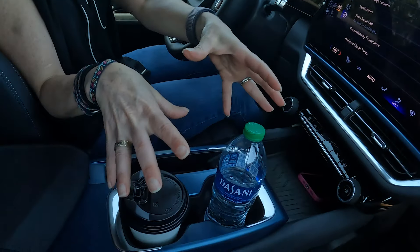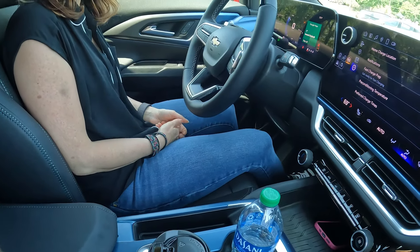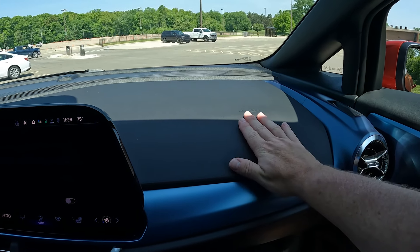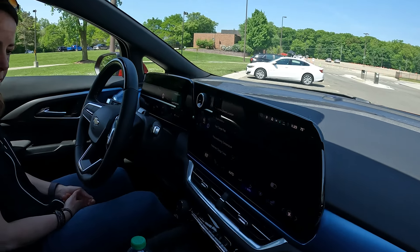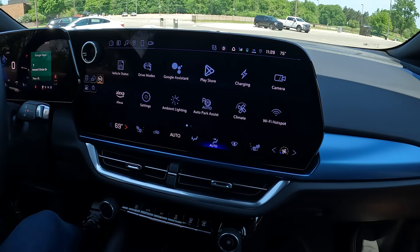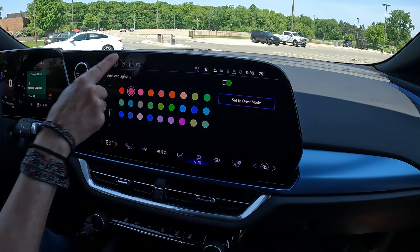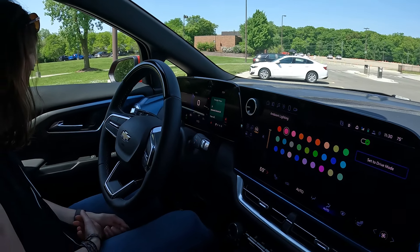The cup holder location is good — there's no chance the driver is going to knock over a taller bottle. There is piano black trim which has a luxury look but gets dusty fast — but that's all that's piano black, everything else is a rubbery plastic that's easy to clean. There's ambient lighting and you can change the color — there are a lot of different colors including multiple shades of pink. We'll try to show the lighting at night when we have the vehicle for a week.